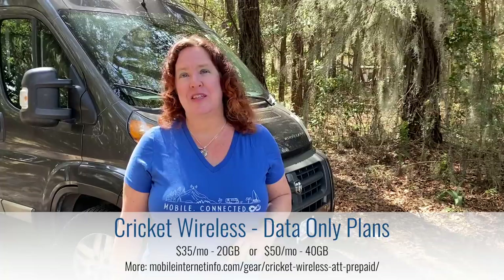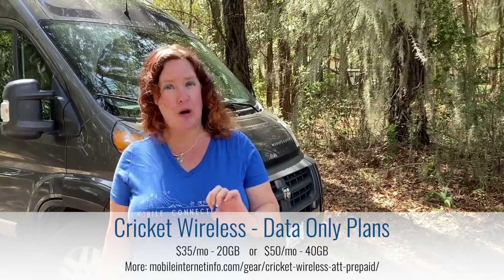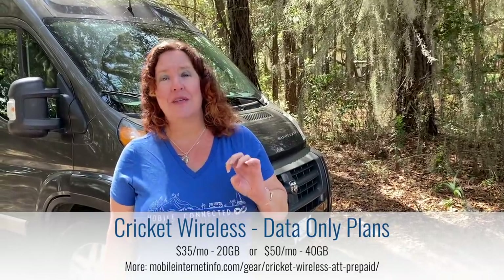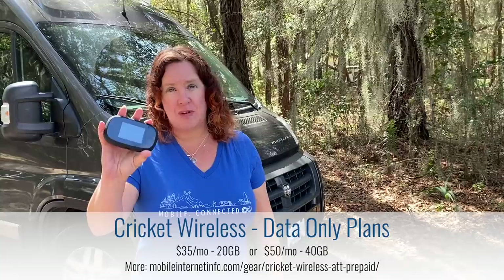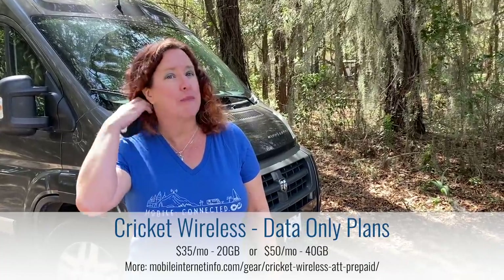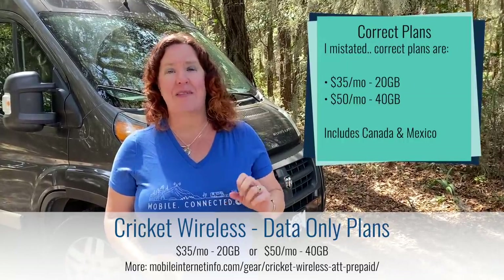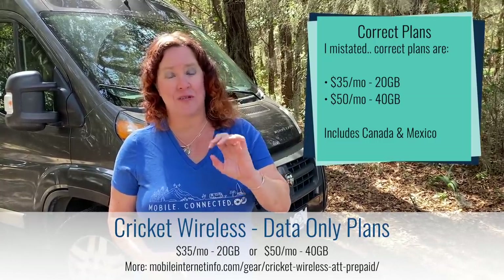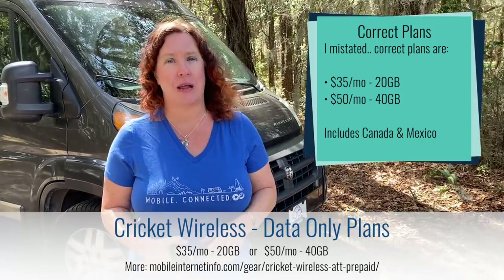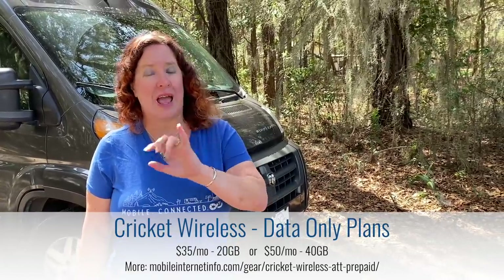Next is a new option from Cricket Wireless, a prepaid subsidiary of AT&T, operating on AT&T's network at lower priority. You can get a mobile hotspot device from Cricket or bring your own AT&T-compatible one. They have two plans: $30 per month for 20 gigabytes, or $60 per month for 40 gigabytes — all at high speed. Notably, data can also be used internationally in Canada and Mexico.